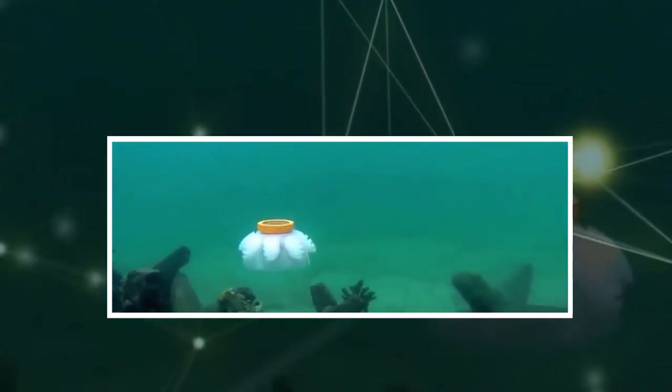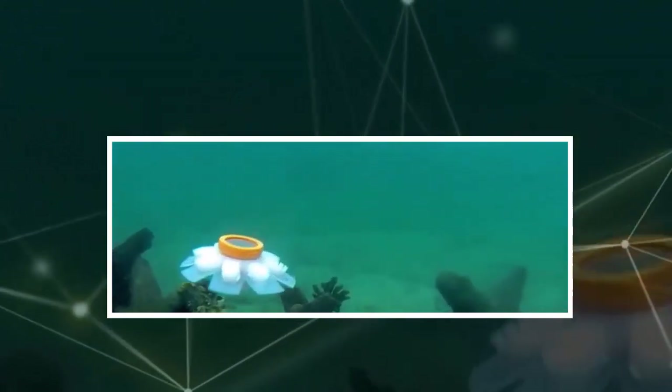He added: "A main application of the robot is exploring and monitoring delicate ecosystems, so we chose soft hydraulic network actuators to prevent inadvertent damage. Additionally, live jellyfish have neutral buoyancy. To mimic this, we used water to inflate the hydraulic network actuators while swimming."